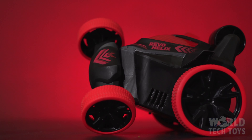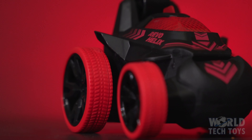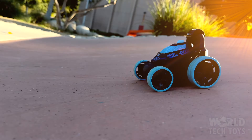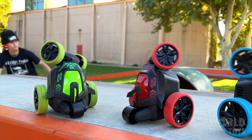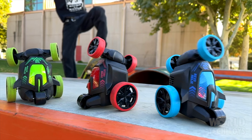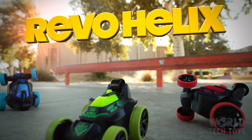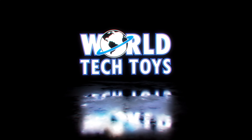Safety and durability are paramount, housed in its compact, lightweight design. The REVO Helix is the ultimate gift for kids, offering endless fun and adrenaline-pumping action. So get ready to redefine remote control car adventures with the REVO Helix, only from World Tech Toys.